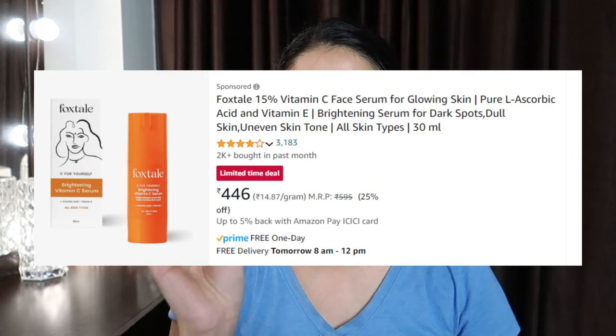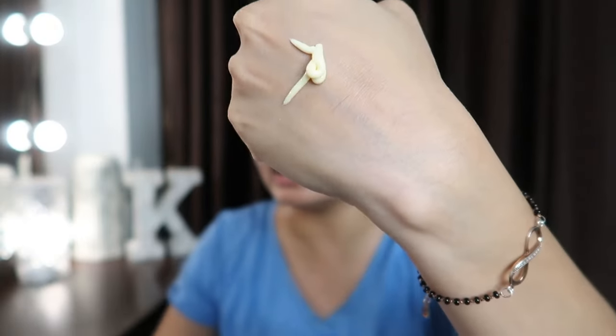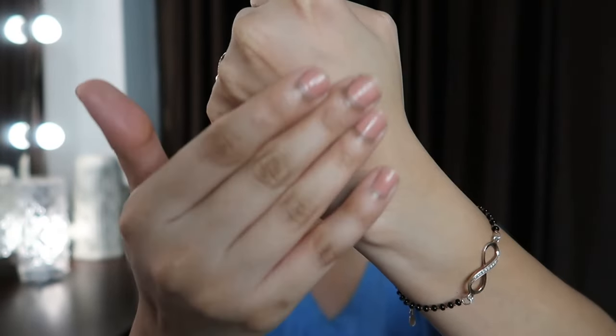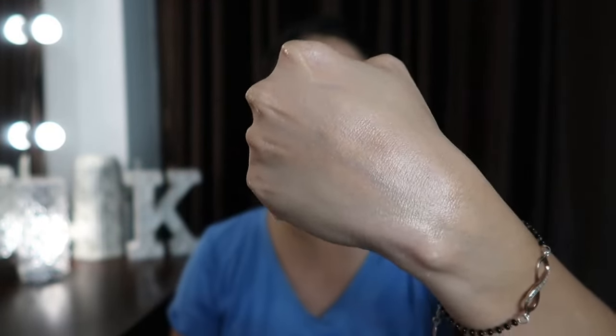I'm talking about Foxtail products. First, I have the Foxtail Vitamin C Brightening Serum. It is 15% L-ascorbic acid — the purest form of Vitamin C. It helps your skin, helps acne marks, and helps to fade blemishes. It claims to visibly reduce dark spots and balance uneven skin tone. It's for all skin types. The consistency is more like a moisturizer — nourishing rather than a liquid serum, so it can work alone. I prefer using Vitamin C serum with sunscreen in the daytime — it's a very nice combination.